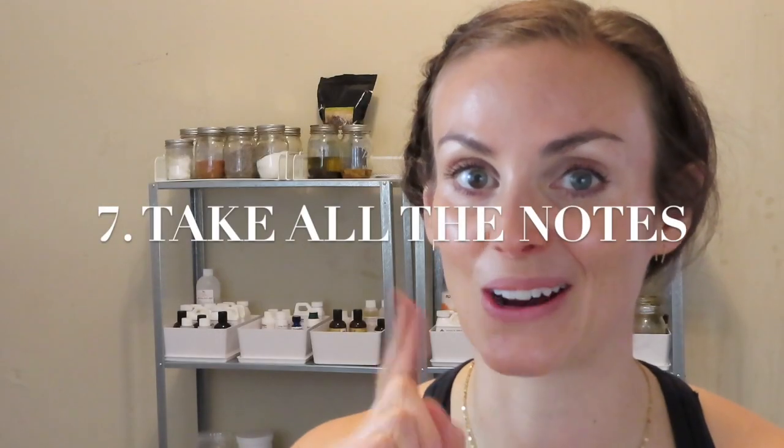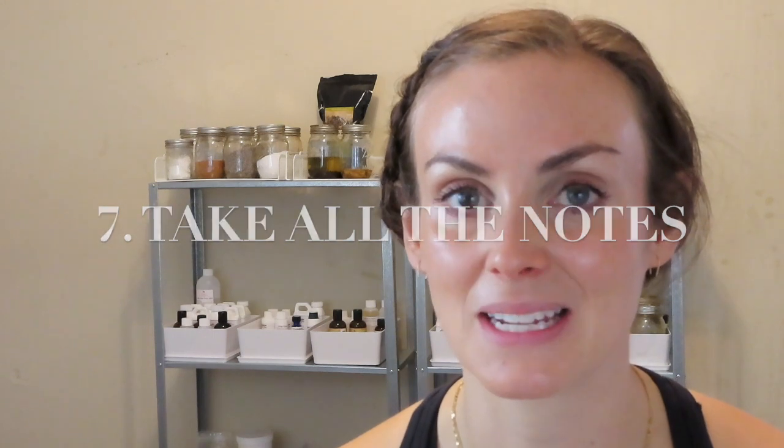Number seven: take all the notes. This is a hard one for me because I'm the type of person who learns by doing and doesn't always debrief as well as I should. But if you do not take notes, you will forget what you made. I've had so many times where I'm like, what is this? It looks like something I made, it kind of smells like something I made, but if it doesn't have a label, a date, or a batch number, I may not know. You make so many that over time you totally forget.